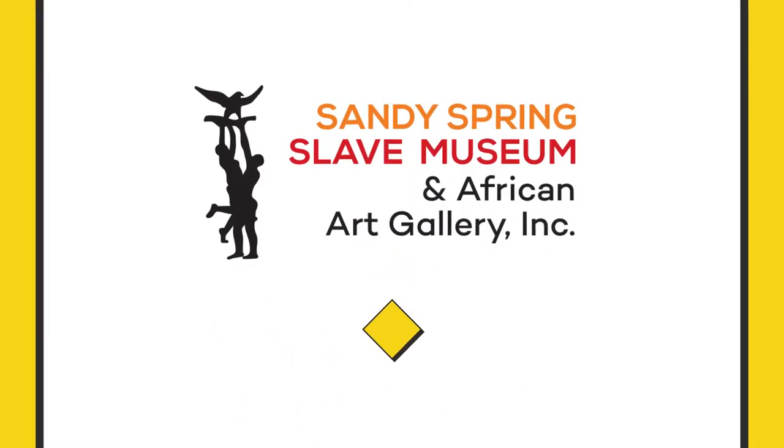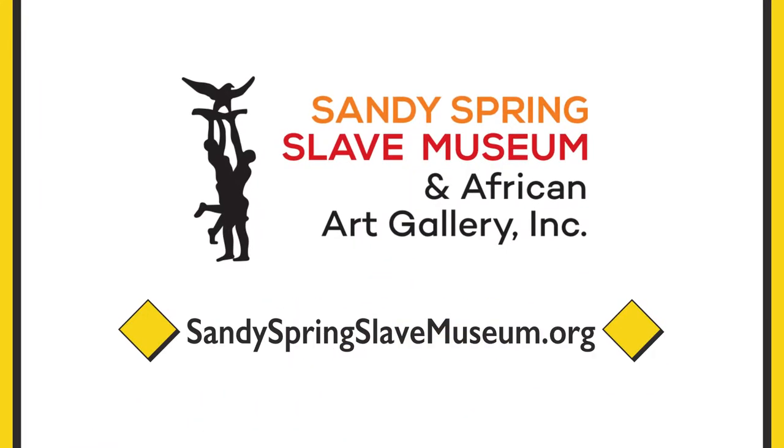For more information on hours of operation, programs, and tours, visit our website at SandySpringSlaveMuseum.org.